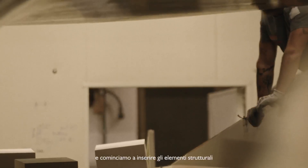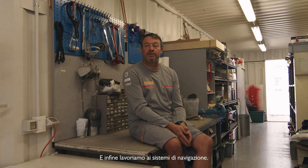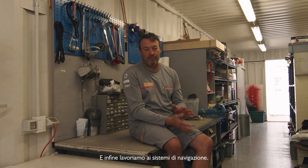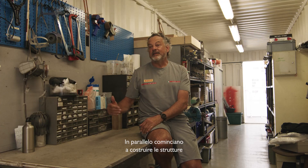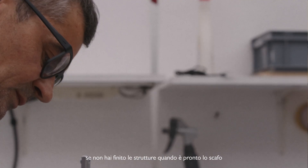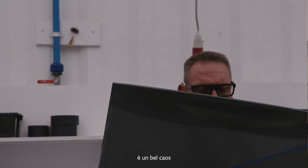Then we start putting all the structure inside, bit by bit. Once you've got the structure, the deck comes on. Then we start with the fit out — the sailing systems and all that stuff. In parallel, you start to make the structure, because if you do not finish the structure when the hull is ready, it's a big backup.